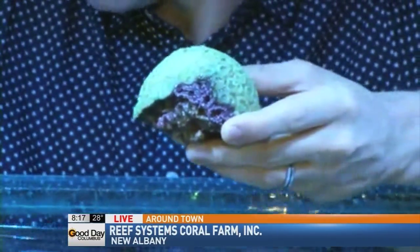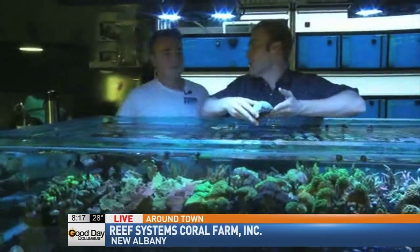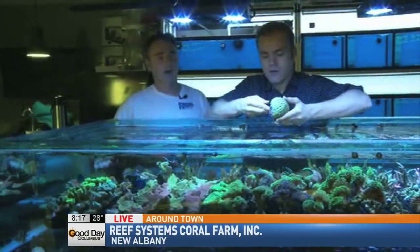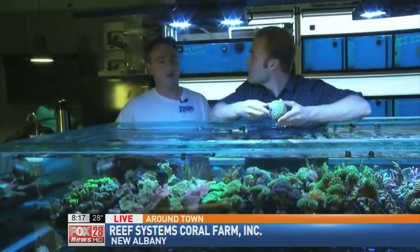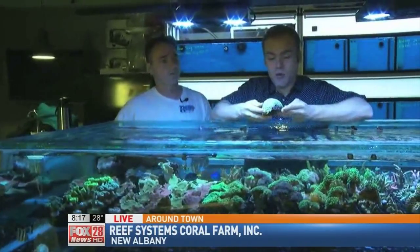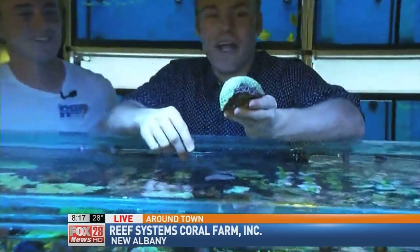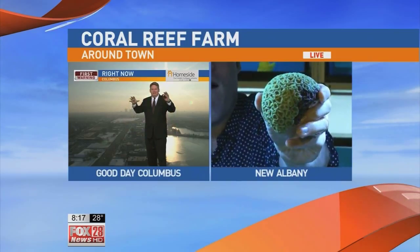And you guys also install coral reef systems into people's houses. So where can people find you online? You can go to reefsystems.com. We also have a Facebook page that we update regularly, and obviously they can give us a call here at the farm during regular hours, Wednesday through Sunday. Well, we're going to toss it back to you in the studio. This is my new favorite coral right here — it is brains. Because I don't have a lot, so maybe this makes up for it.